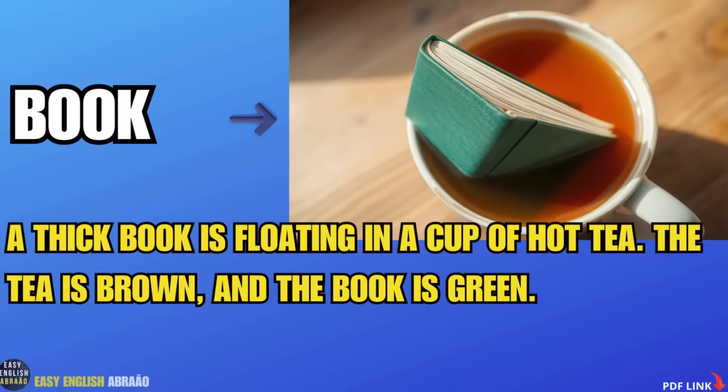Book. A thick book is floating in a cup of hot tea. The tea is brown and the book is green.